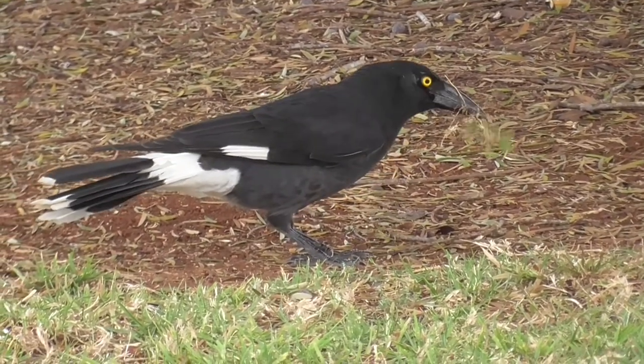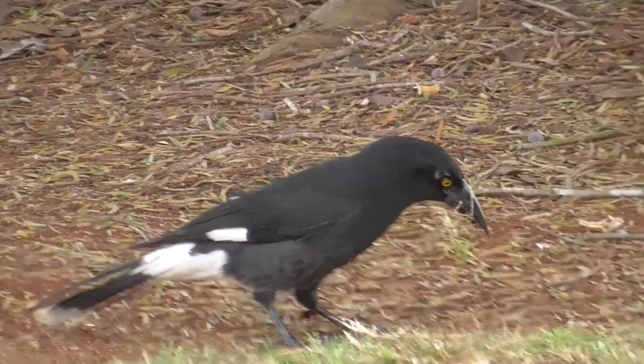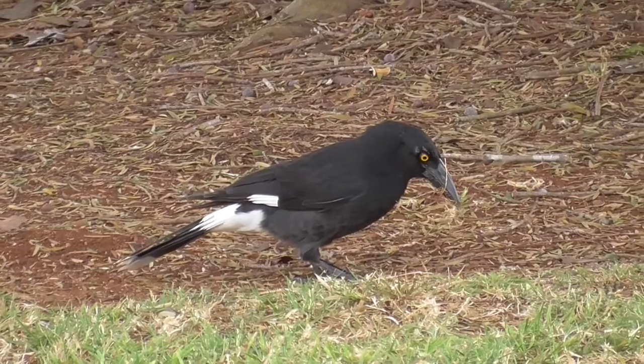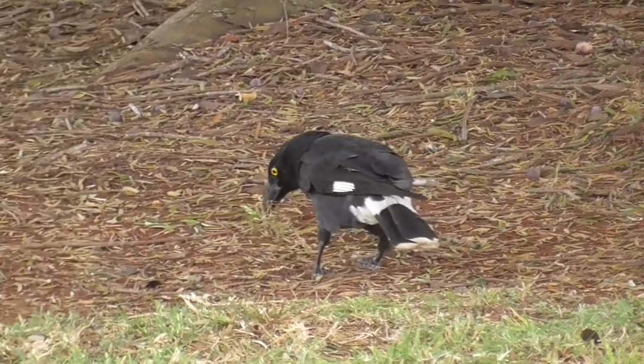Pied Currawongs nest from spring to early summer and build a nest of sticks lined with leaves and soft material. This one appears to be collecting lining for its nest but can't quite make up its mind on how much of it it wants.